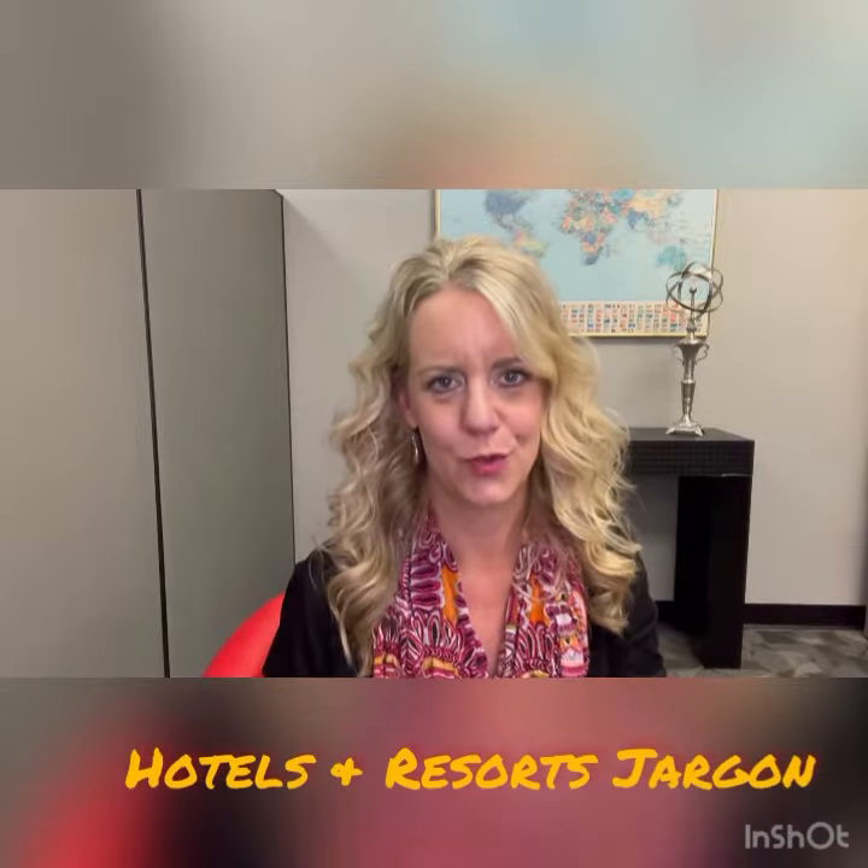Hi, I'm Lynn with Travel Leaders. I'm here with a Tuesday Travel Tip and today's topic is hotels and resorts and the jargon and descriptions that they use for their room categories, views, etc.